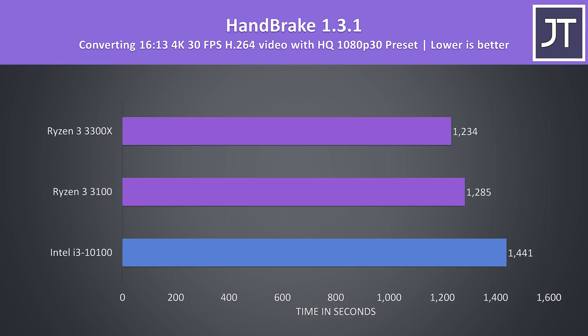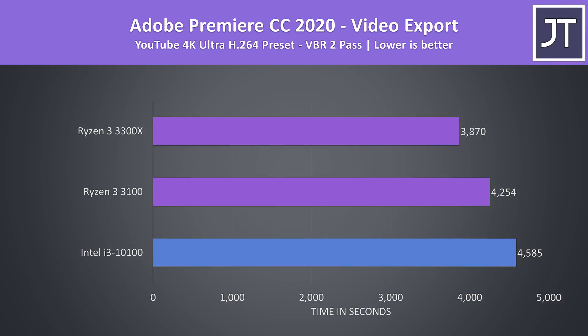Handbrake was used to convert a 4K laptop review video to 1080p with the HQ 1080p 30 preset. As another program that leverages additional threads, the i3-10100 was the slowest of the three. In Adobe Premiere, exporting a 4K video using VBR 2-pass, the 10100 was again the slowest — the 3100 completed the task 8% faster, while the 3300X was 18.5% faster than the i3.